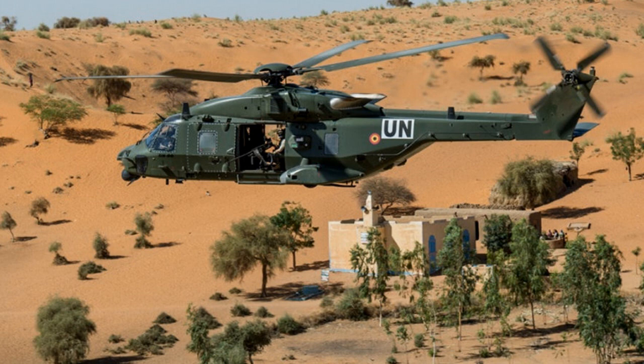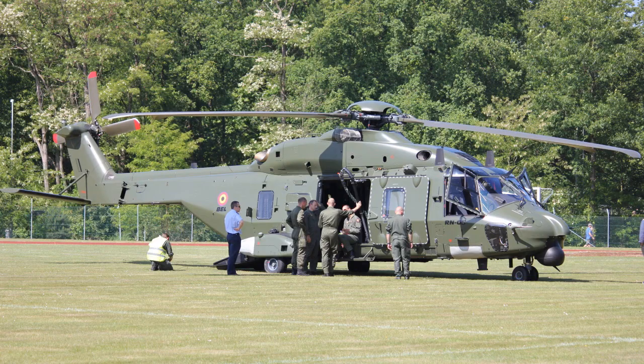Second, operational flying costs for the NH-90 TTHs are much higher than anticipated, especially with a budget-minded Belgian Air Force that has been underfunded for many years. And finally, with only 4 of the type in service, the numbers are too few to stay operationally relevant. Even though pilots love the NH-90, they too understand this problem.